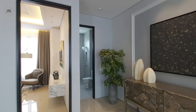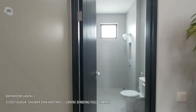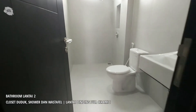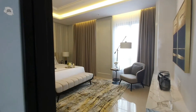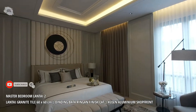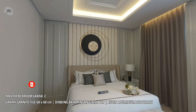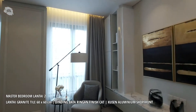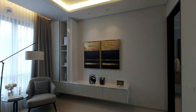Di lantai dua ini juga terdapat satu kamar mandi yang sudah lengkap dengan wastafel, kloset duduk, dan juga shower. Sekarang kita akan melihat kamar tidur utamanya yang super mewah. Memiliki ukuran kurang lebih 8x4 meter, lengkap dengan drop ceiling, hidden lamp, dan juga jendela yang sangat lebar, memberikan kesan mewah untuk ruangan kamar ini.